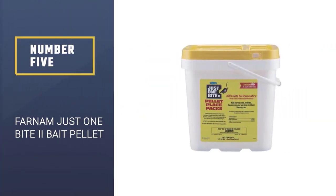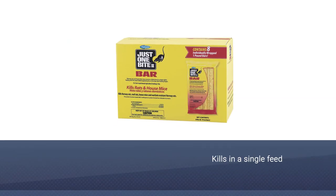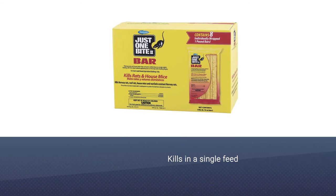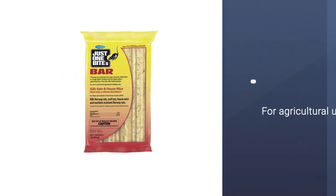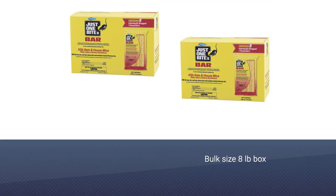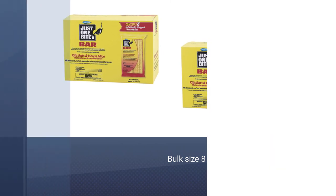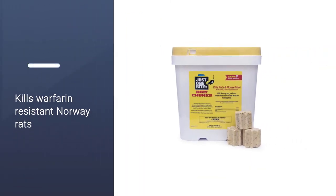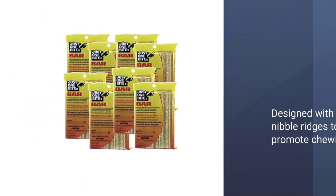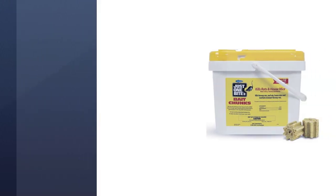Number 5: Farnum Just 1 Bite 2 Bait Pellet. Designed specifically for use in and around agricultural buildings, the Farnum Just 1 Bite 2 Bait Pellet is not appropriate for domestic home use and should only be used in an agricultural environment. This powerful rat poison can kill most rats and mice in a single feed, and even effectively works on warfarin-resistant Norway rats, disposing of them with equal efficacy as it does to other rodents. Farnum Just 1 Bite 2 Bait chunks are designed for powerful and efficient extermination in agricultural environments, effectively disposing of rat infestations in only a few days.